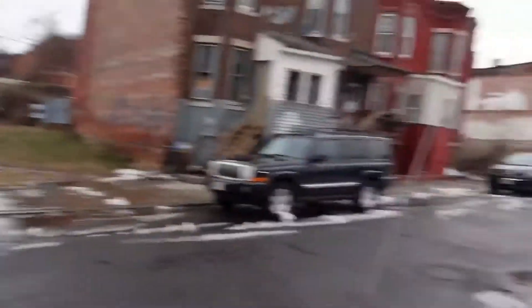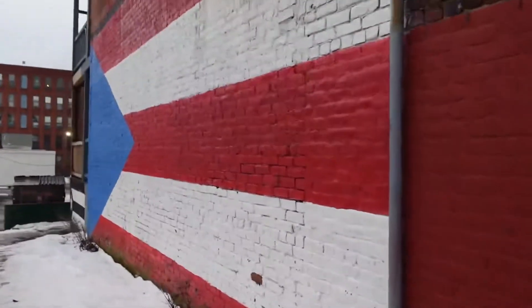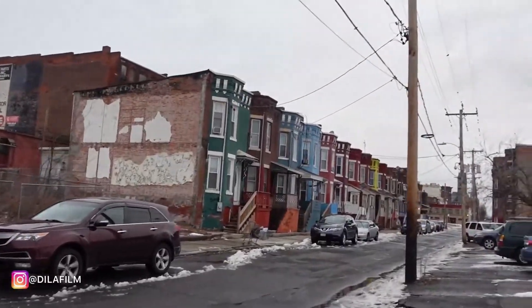We in the hood now. Trying to get a picture of these houses right here — they got the green, blue, yellow, red. I think those were fired.